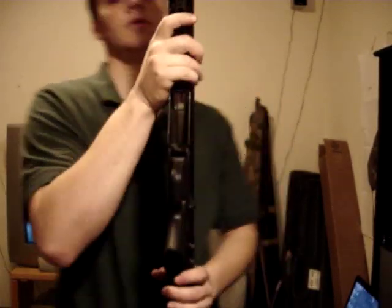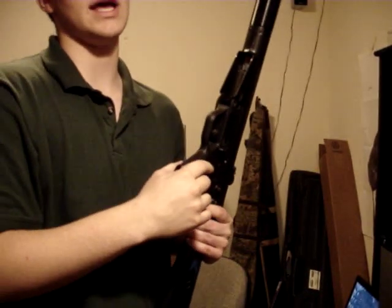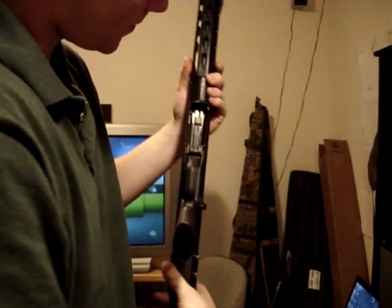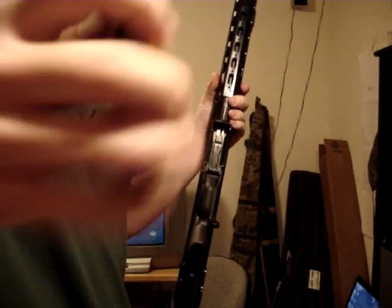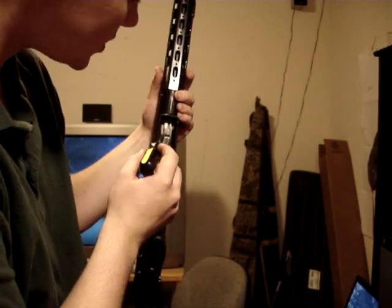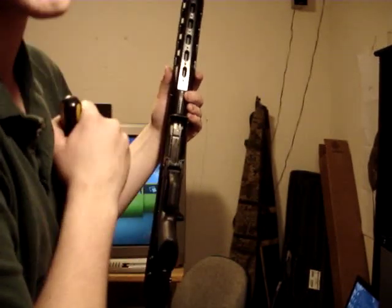Bolt gap — we're going to explain what a bolt gap is. It's kind of like headspace, except not really. Inside your bolt, there's a little gap in between the bolt itself and the bolt carrier. That gap is called your bolt gap.